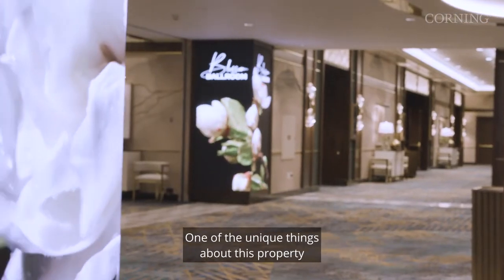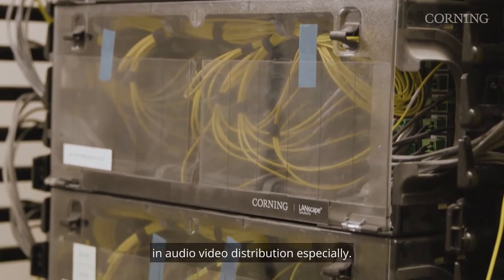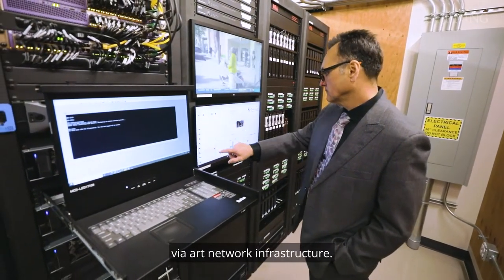One of the unique things about this property is that we've created a new standard in audio-video distribution. We have the ability to route any signal to anywhere on the property via our network infrastructure.